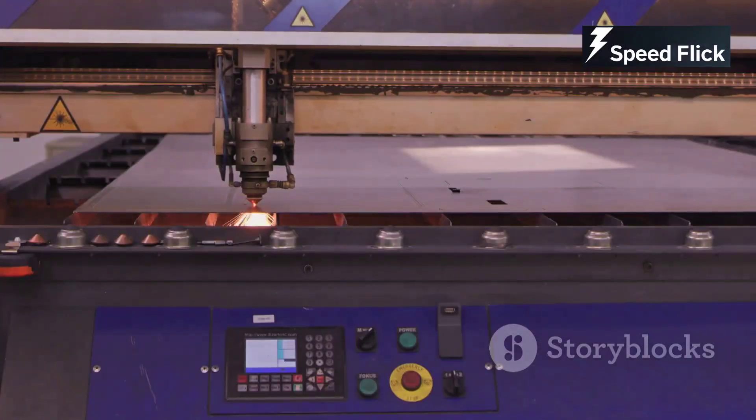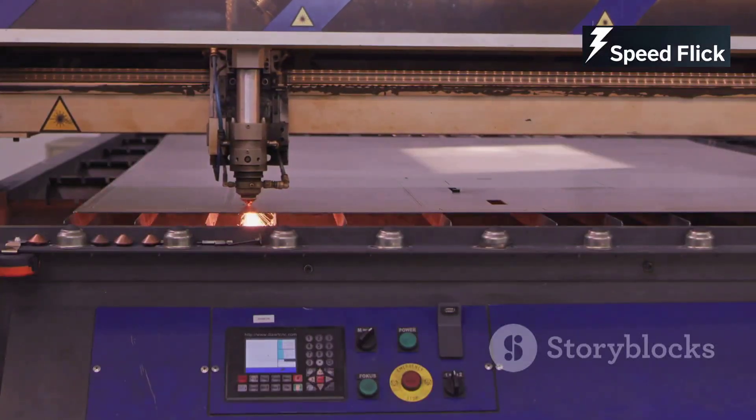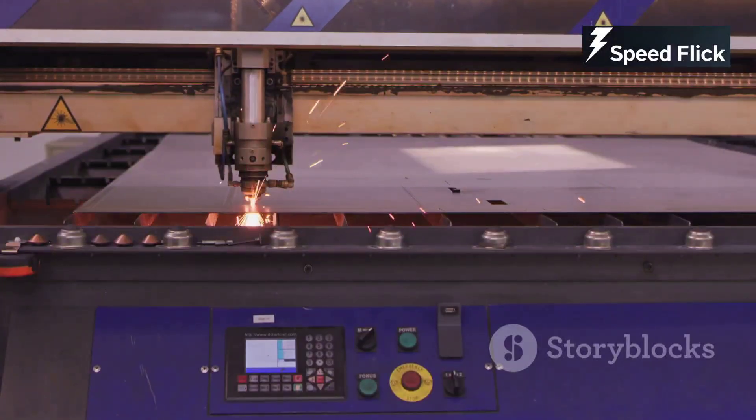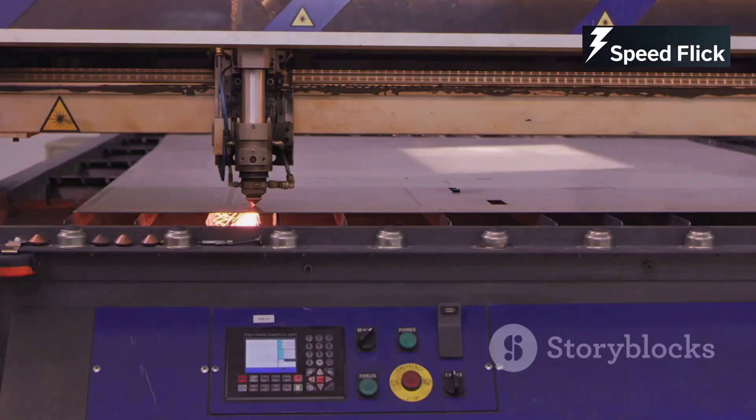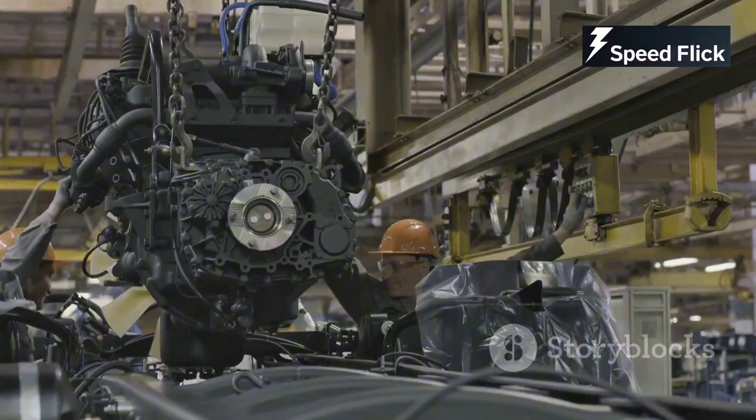Precise machines carve intricate designs using advanced CNC technology to shape metal into complex components, making it possible to create parts that fit together perfectly. The precision of these machines is a key factor in the performance and reliability of the engine.